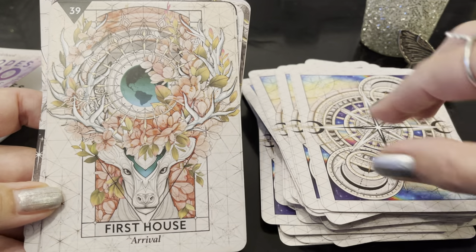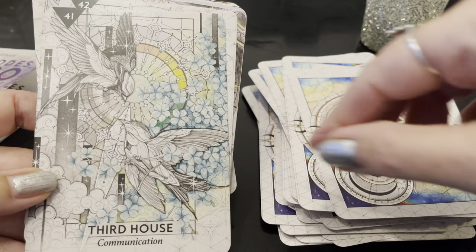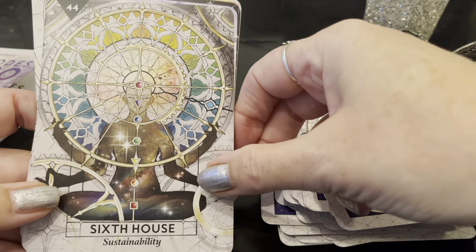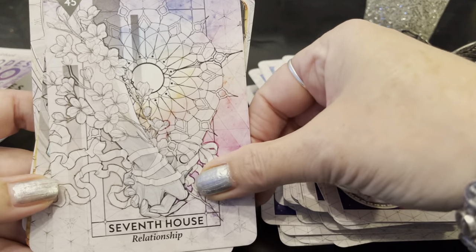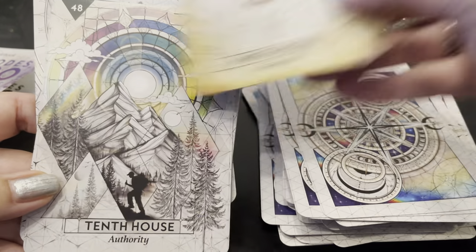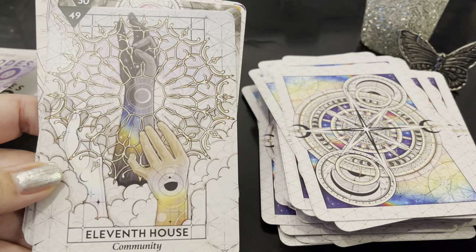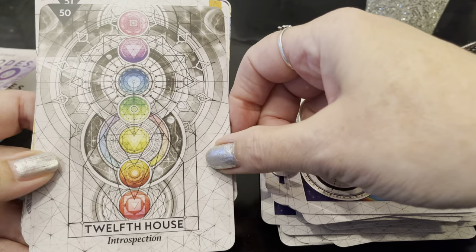First House: Arrival. Second House: Resources. I love these. Third House: Communication. Fourth House: Home. Fifth House: Passion. Sixth House: Sustainability. Seventh House: Relationship — another holding hands image. Eighth House: Mystery. Ninth House: Exploration. Tenth House: Authority. Eleventh House: Community. Twelfth House: Introspection.